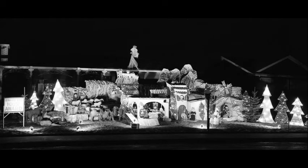A night shot of Bob Heinet's Christmas display, 1962. A manger scene is surrounded by cardboard Christmas trees. A Kinsman Christmas House Award sign is at left.